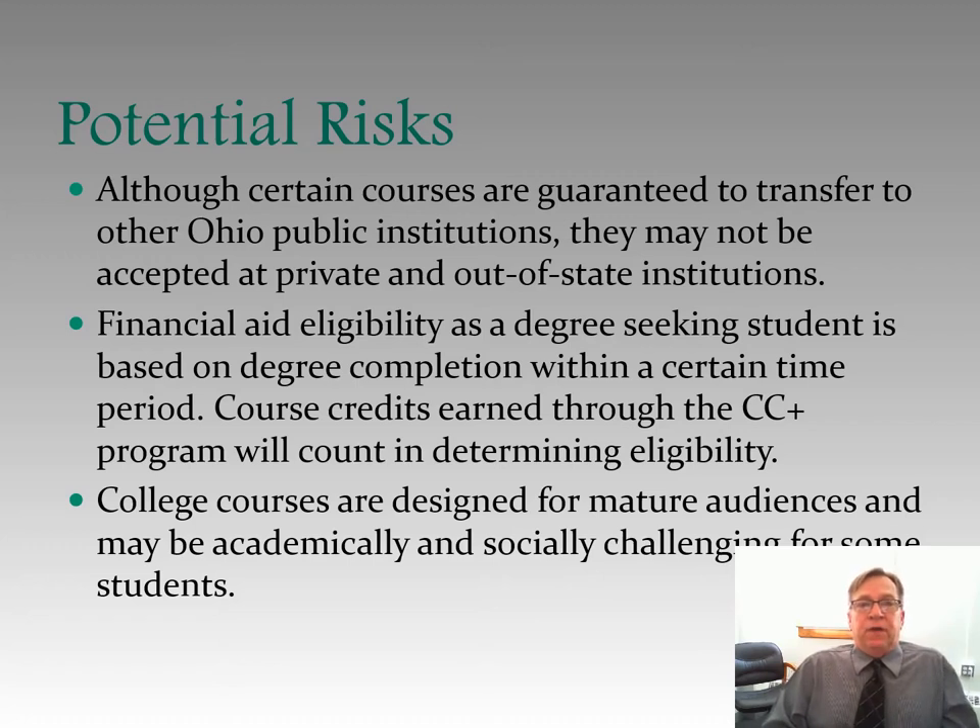Another risk: although certain courses are guaranteed to transfer to other Ohio public institutions, they may not be accepted at private and out-of-state institutions. When you begin in the College Credit Plus program, you take what are referred to as level one courses, which are all in what is known as the Ohio Transfer Module, OTM. Those classes are guaranteed to transfer to any state school in Ohio — Ohio State University, University of Cincinnati, University of Akron, Southern State Community College. But if you're going to go out of state or to a private school like Wilmington College or Cedarville, there's no guarantee — you have to check with them.